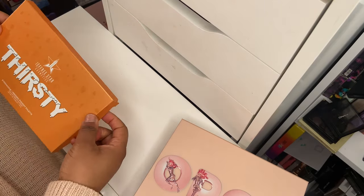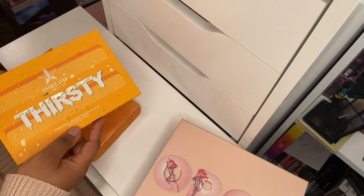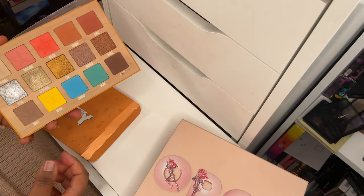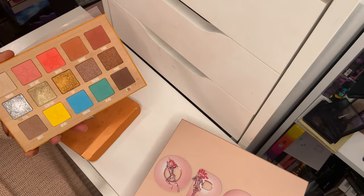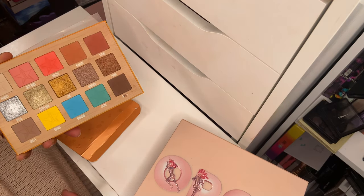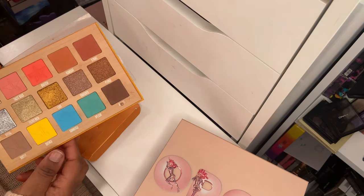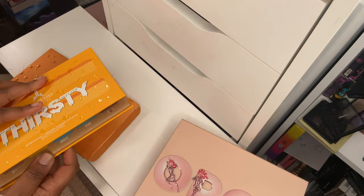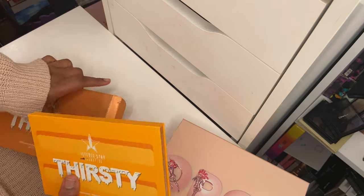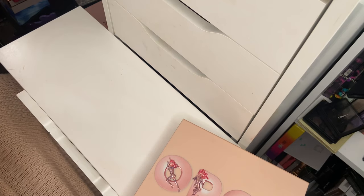Next is the Thirsty palette, which I've had for a long time. I've actually decluttered it a couple of times and then added it back because I felt guilty for not giving it enough love. There are a lot of shades I haven't even touched — I've mostly only used one shade and the yellow. I'm still going to hang on to this because I do want to try it out myself, and if I don't like it, I'll give it to the same person getting the Mini Orgy palette.